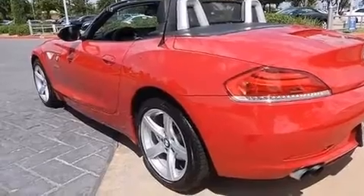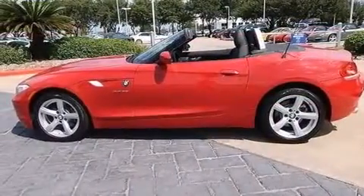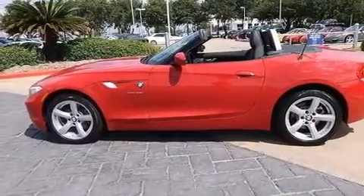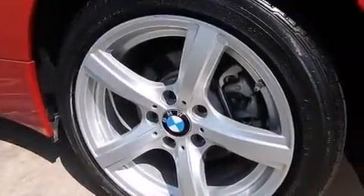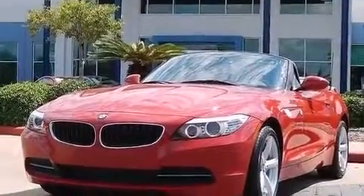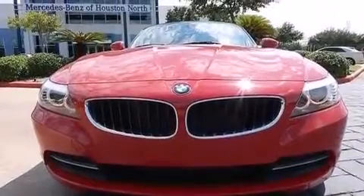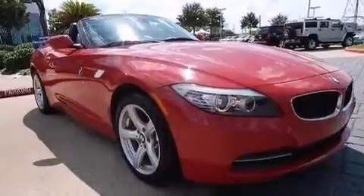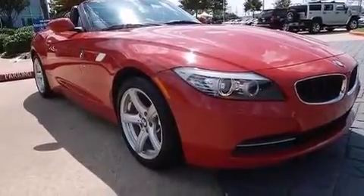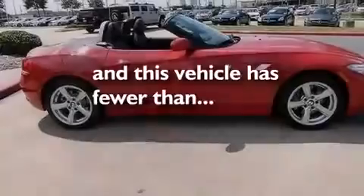The following features are also included: memory settings for the driver seat's positions so you can recall your favorite position with the push of one button, dual power seats, cruise control, a leather wrapped steering wheel, a passenger side vanity mirror, BMW individual composition, a service level indicator, air conditioning with automatic climate control, a pass-through rear seat, and this vehicle has less than 8,000 miles.